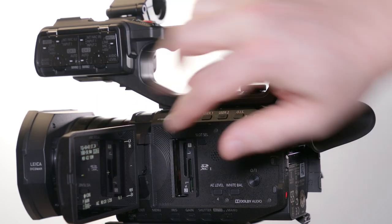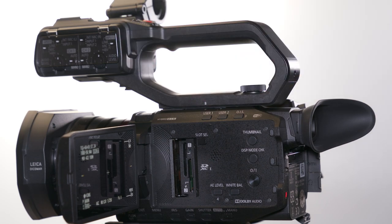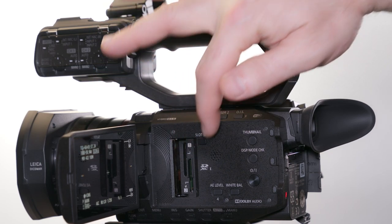The CX-10 has two memory card slots and takes SD cards. During recording, the CX-10 will seamlessly record from slot 1 to slot 2. Simultaneous recording or background recording is also selectable to match the workflow and card necessity.